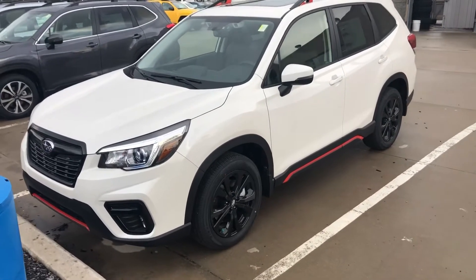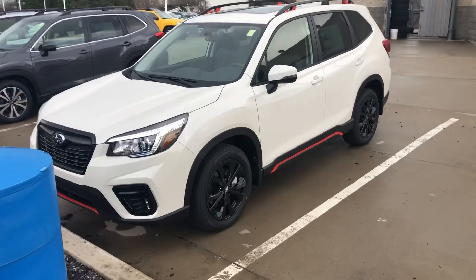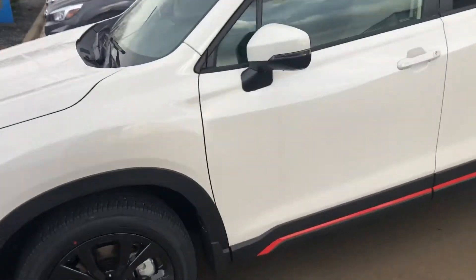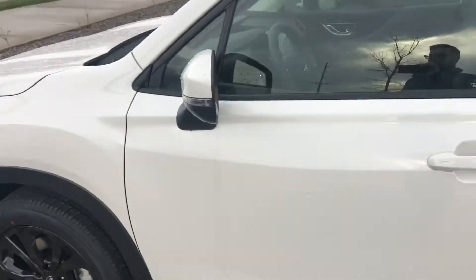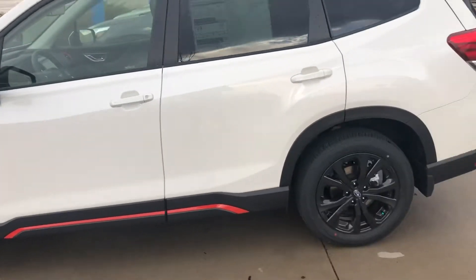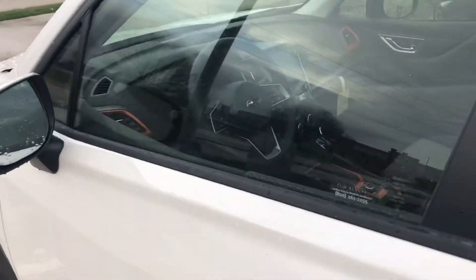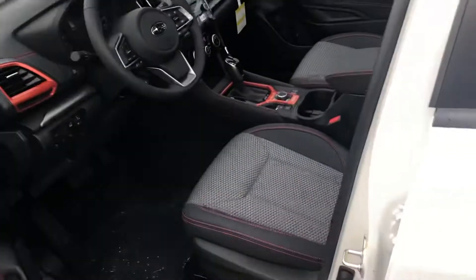Hey, Hunter here from Dave Wright Nissan Subaru. I just wanted to show you this beautiful 2020 Subaru Forester Sport. It's white on black with orange trim, 18-inch aluminum alloy wheels — this thing is great. It's in crystal pearl white.